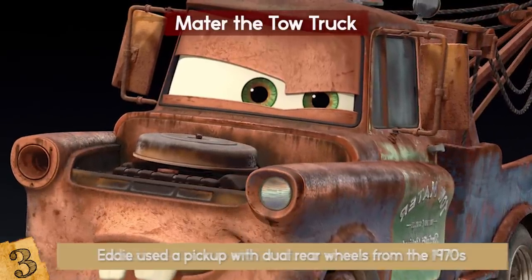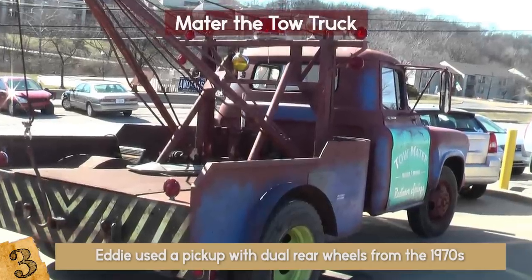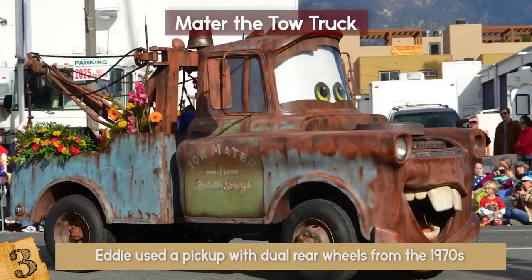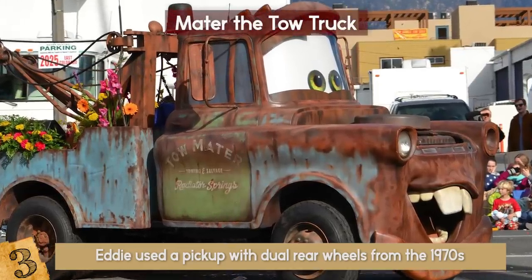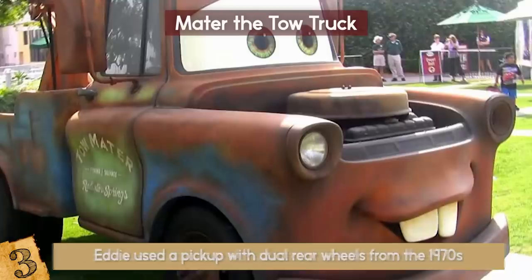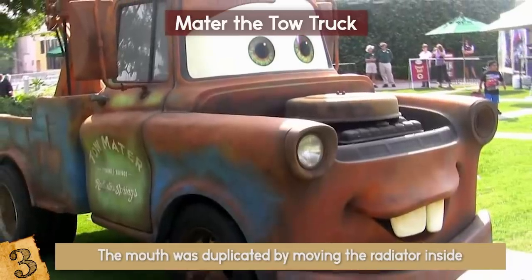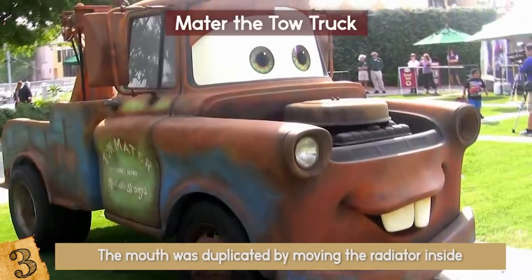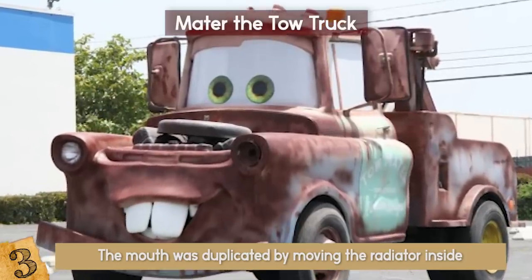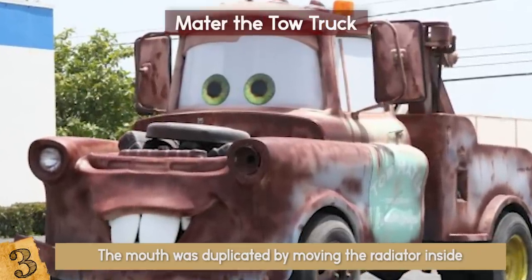Eddie was approached by the studio to make three custom cars — Lightning McQueen, Sally, and Mater the Tow Truck. While all three are beautiful, Mater takes the cake. Eddie used a pickup with dual rear wheels from the 1970s and scaled everything to the size of Mater. He narrowed the rear end by a foot and took out a couple of rear spring leaves so that the ride became smoother and softer. The mouth was duplicated by moving the radiator inside, and Tow Mater came to life in full size. Kudos to Eddie Paul — he did an amazing job!